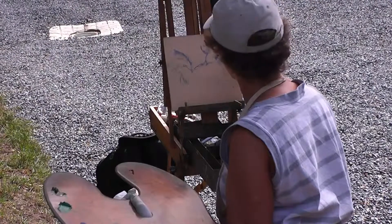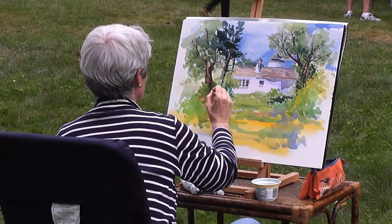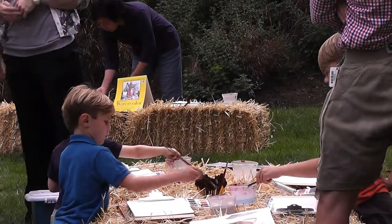Local artists were also able to set up their easels throughout the farm, and children took part in arts and crafts inspired by the landscape.